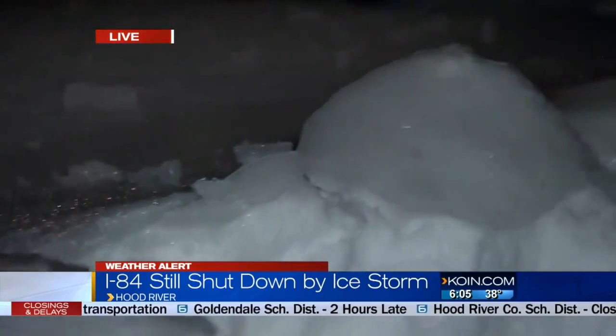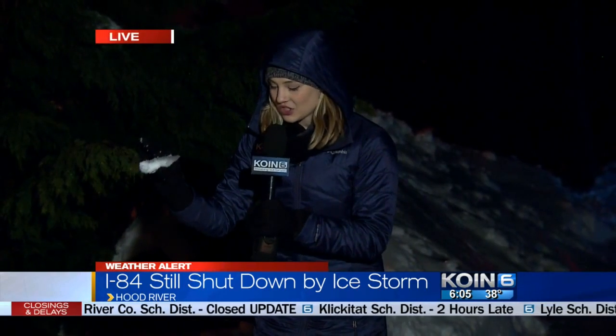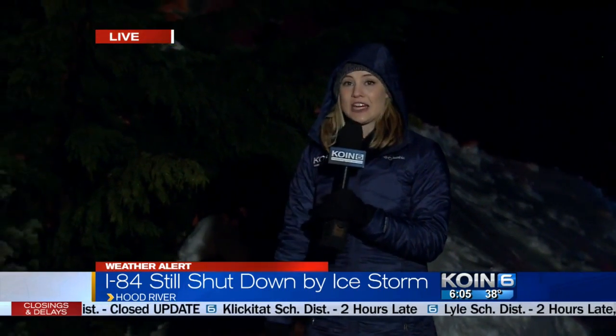We've got these huge chunks still. So anytime you have this and then you have a little bit of rainfall on top, it's like walking on an ice skating rink. It's still going to be very icy and dangerous.